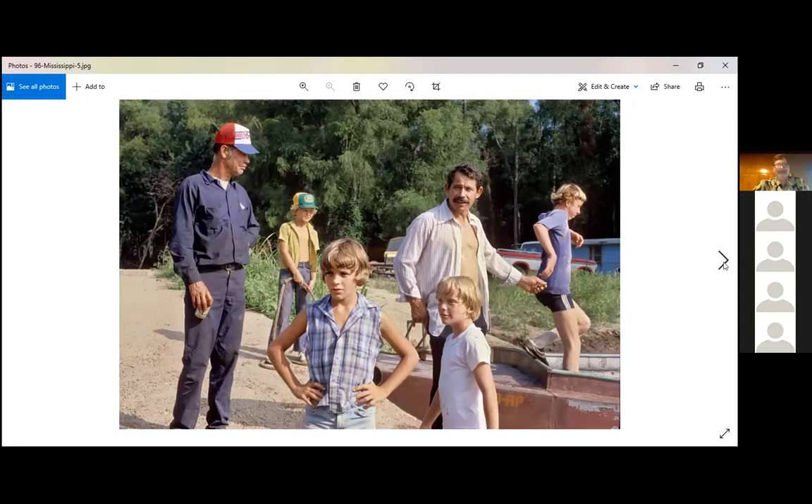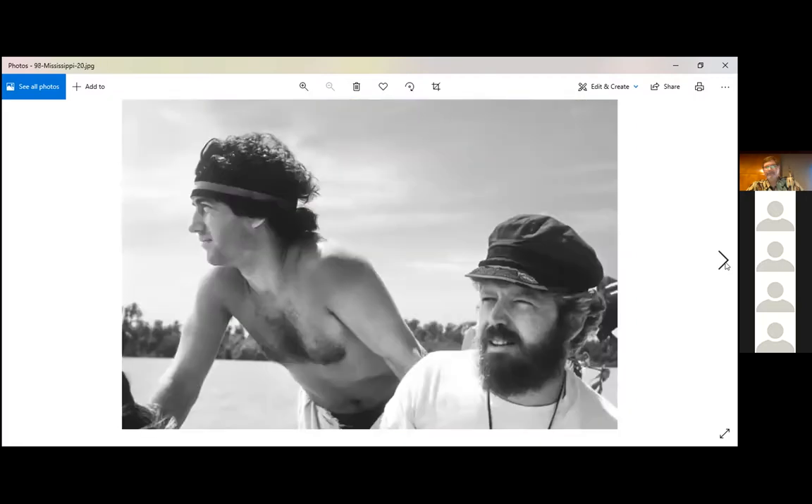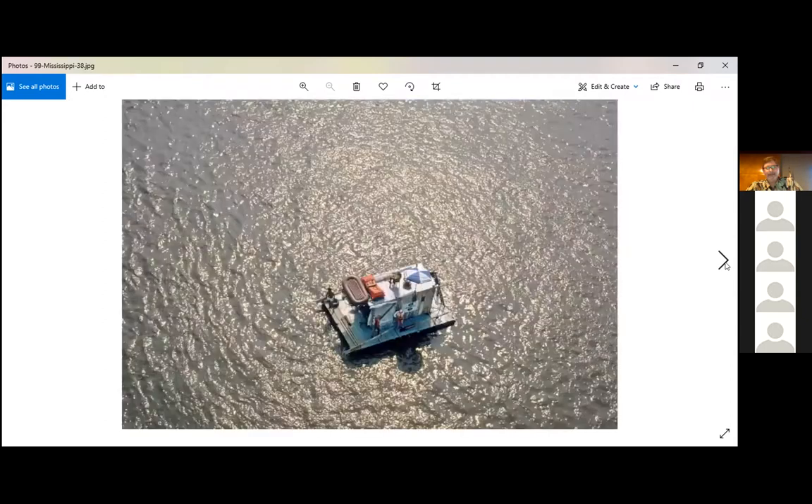This overhead shot is not from a drone — drones didn't exist then. It was easy to run ahead of the raft on the bank, climb on a bridge, and wait for the raft to drift underneath you. That's how I got that shot.